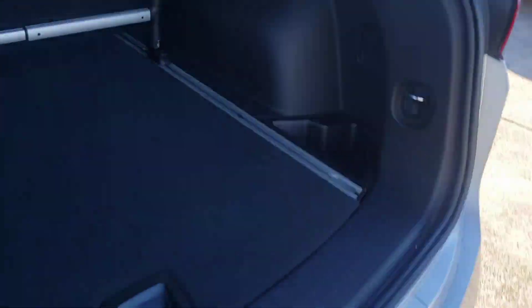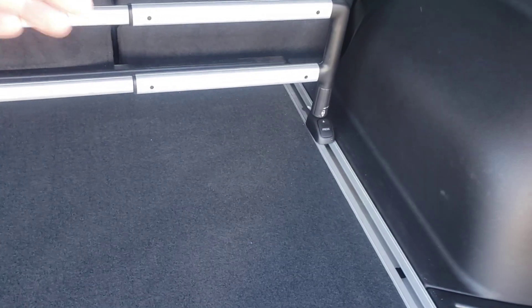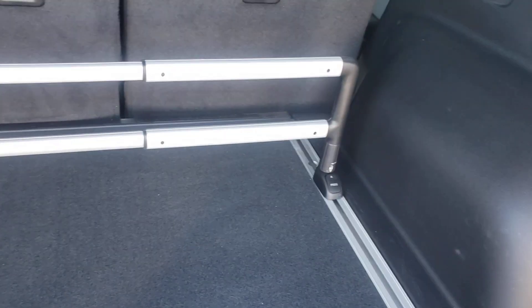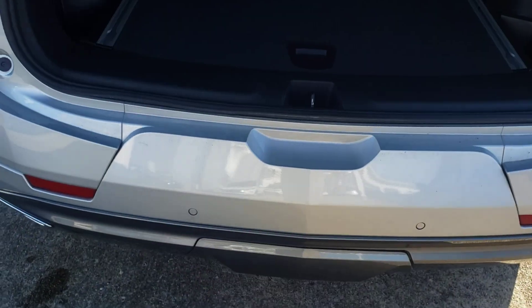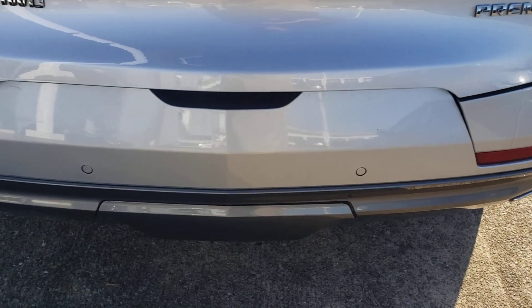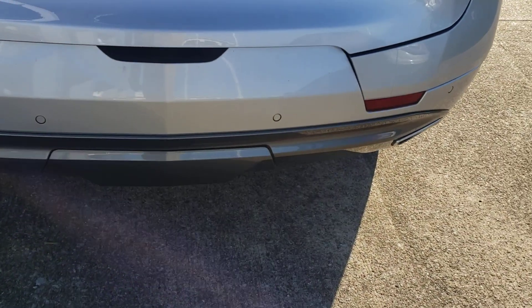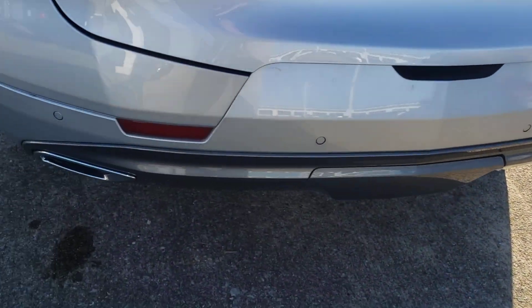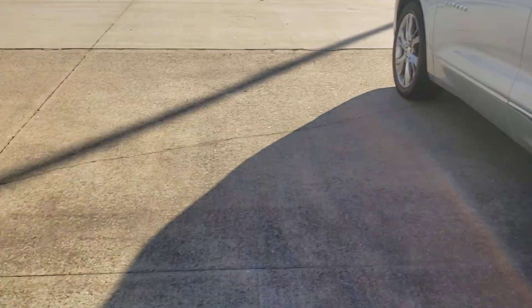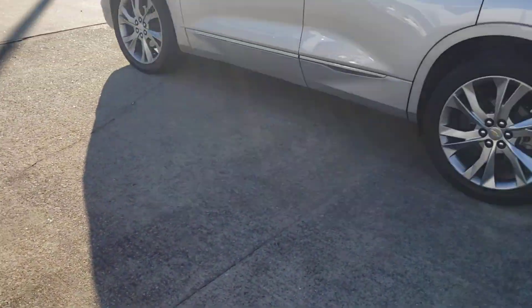It's got the high-end Bose sound system. The cargo divider moves back and forth so you can keep stuff pinned in and it doesn't move around while driving. There's an adjustable tailgate — if you're height-impaired you can bring it down. It's got backup sensors, forward sensors, and the tow package on there. All around a really nice rig.